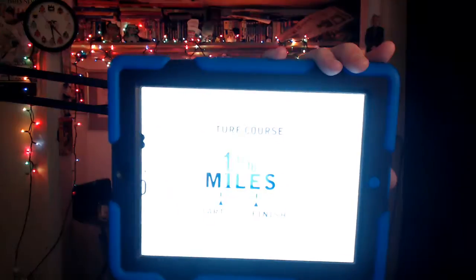Today's 8th race from Churchill on the Sunday afternoon. It's an allowance optional claimer for $59,000, for 3-year-olds and upwards. It's a main claim starter restricted state bred race which never won 4 races, or an optional claim price of $80,000. Field of 8 horses going the distance of 1,700 meters, or a mile and 1-16th.